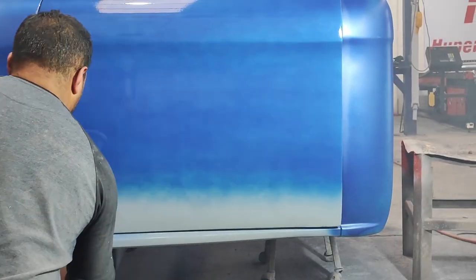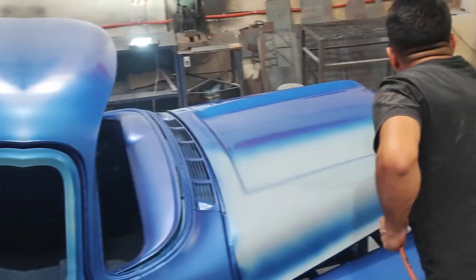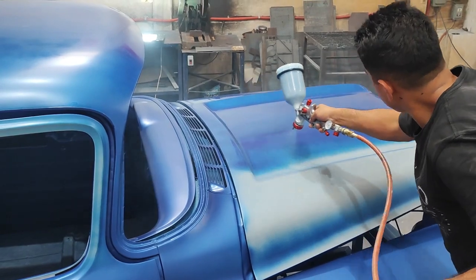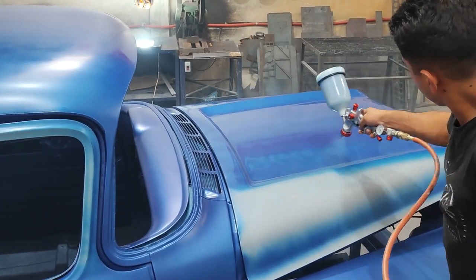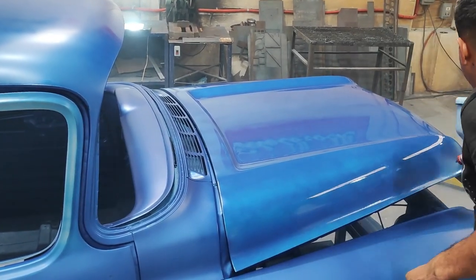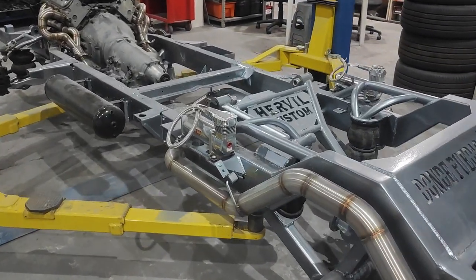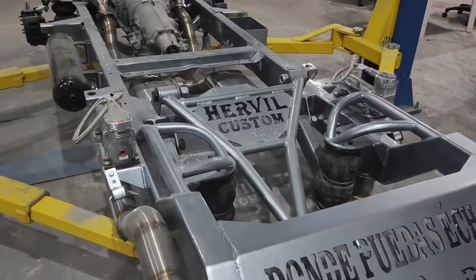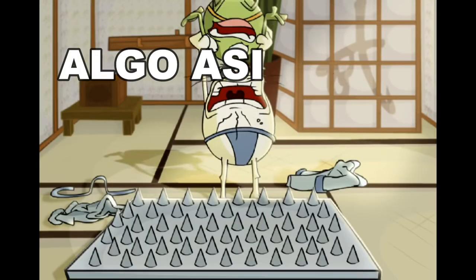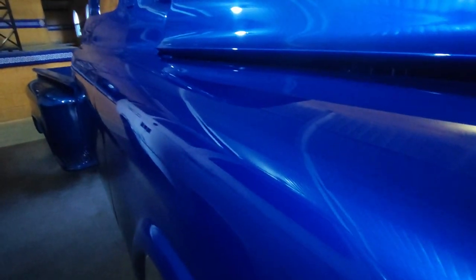Ya quedó la Chevy 58, ahora sí, después de algunos meses de chamba. Se batalló algo con la camioneta aunque parecía que no estaba tan mal. No solamente es una inversión de dinero — también se le invierten muchas, muchas horas de trabajo. Se pierde la paciencia con estas cosas; hay que tener paciencia al mil.